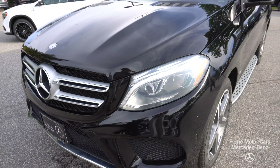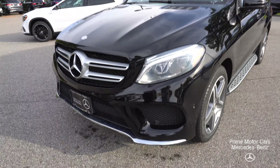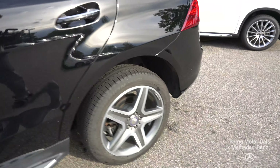Has the updated lighting package, multi-beam LED intelligent lighting system. Also AMG Sport Pack as well. Reed's going to walk around here. Illuminated running board package as well. Big pano roof up top.